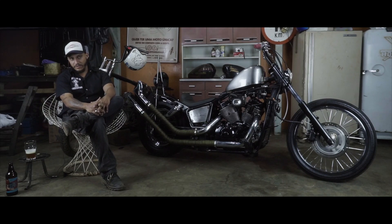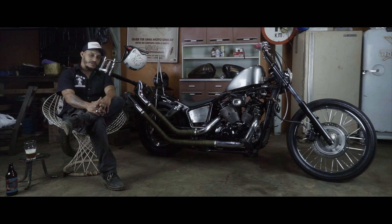I'll start with the front wheel. It has a 21-inch rim, with the rim and spokes from a Falcon and a Technique Deluxe tire.